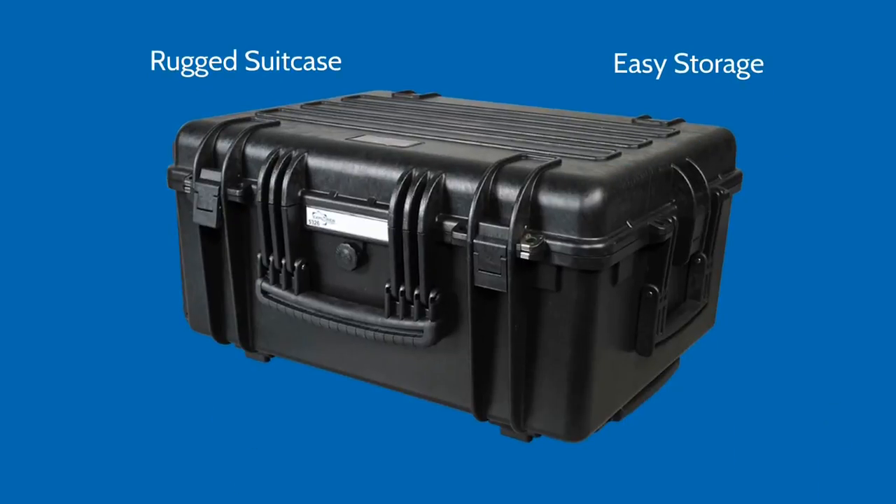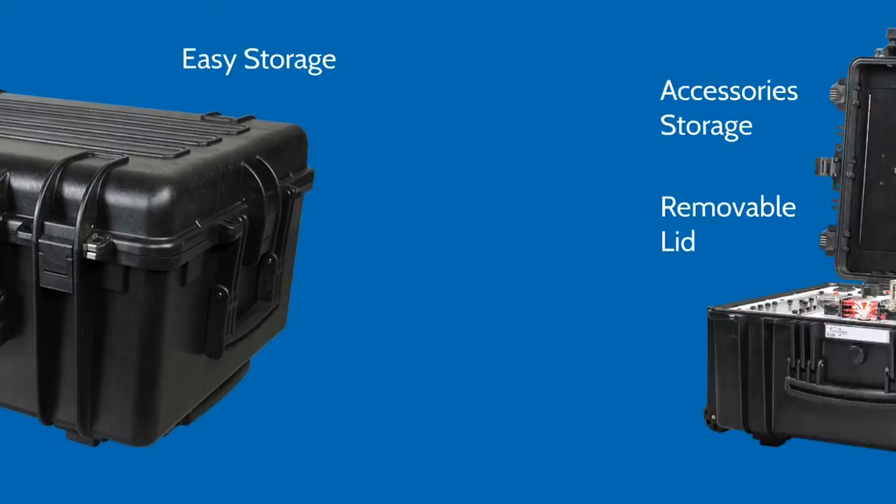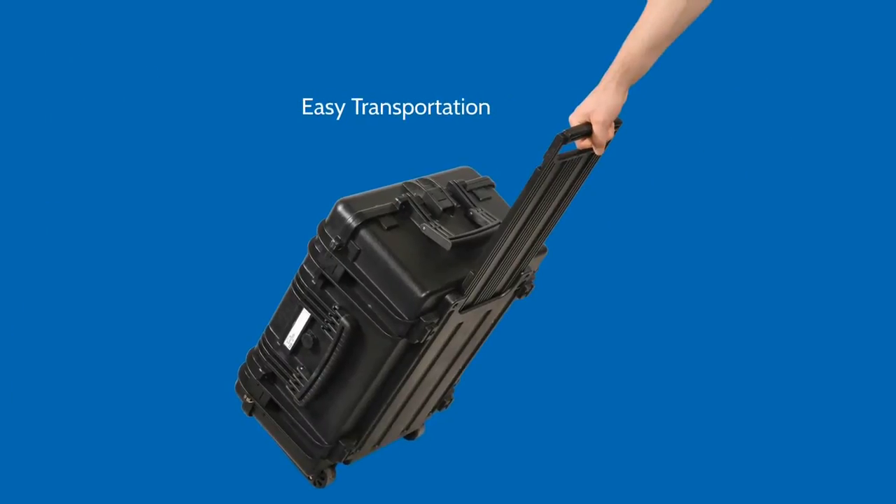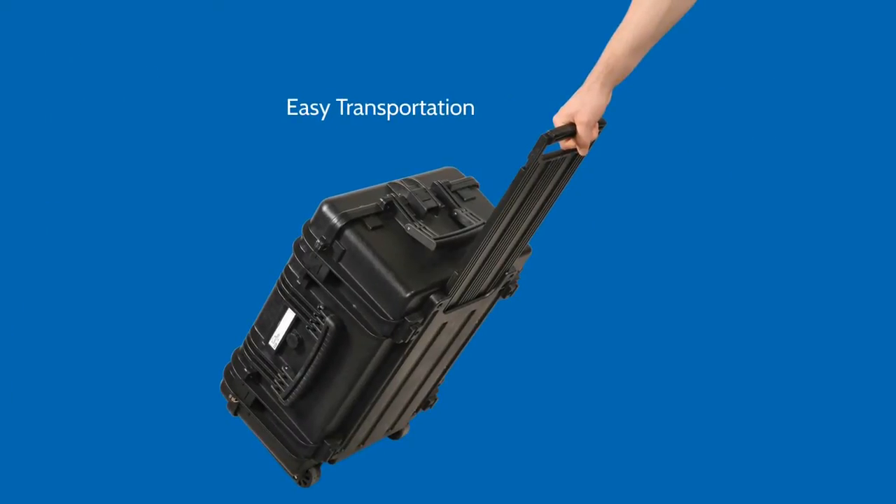The training system comes in a protective rugged suitcase. The flat top allows many units to be stacked while protecting the equipment in storage. The entire system, as well as all related accessories like the power cable, wires and measuring instruments, is conveniently contained in the case, and the removable lid offers easy access to the components. The suitcase has been carefully designed for portability — a telescopic handle and sturdy wheels facilitate transportation.